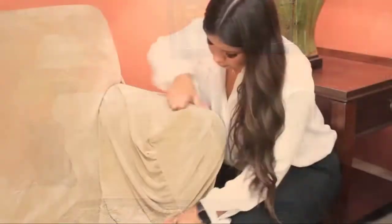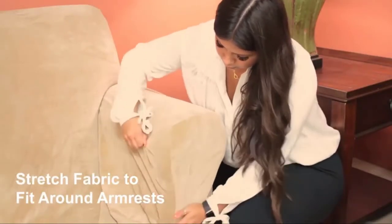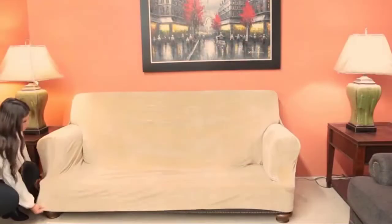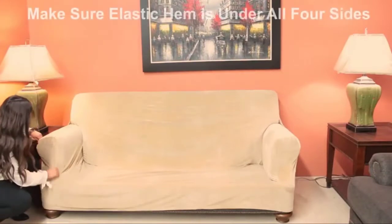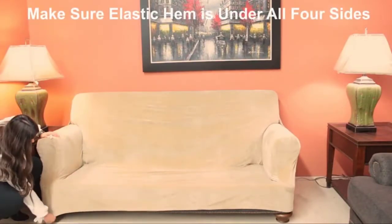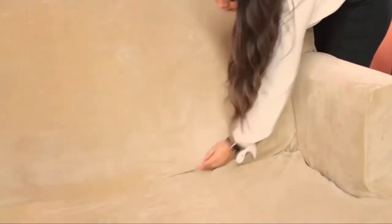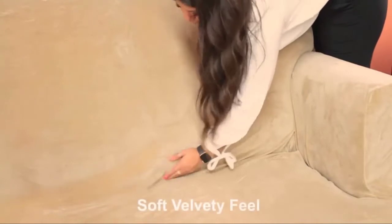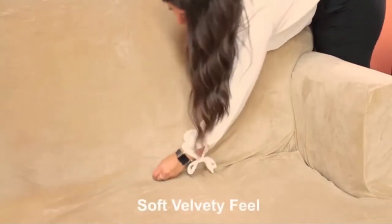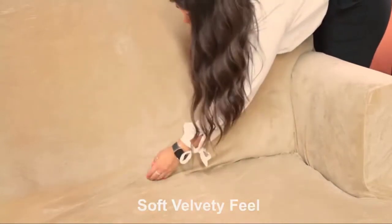When you get the covers dirty, just throw them in the washer. They will not fade or shrink when washed. These beautiful couch covers save you money by extending the life of your sofa, making your old furniture appear brand new. Quickly and easily update the color or fabric of your existing furniture. Machine washable for easy care and maintenance — keeps a fresh look after many washes. Wash separately in cold water on the gentle cycle. Do not use bleach.